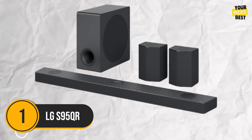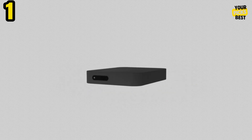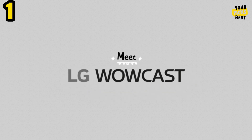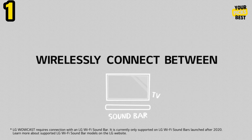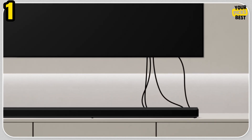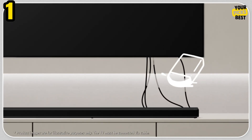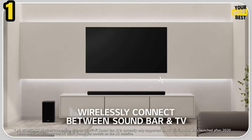Number 1: LG S95QR. With a simpler setup process, the LG S95QR offers a sound experience that is quite similar to that of an AV receiver and surround sound speaker system. With three upward-shooting immersive speakers built into the top of the soundbar, and an additional upward-firing speaker integrated into each of the wireless surround speakers, the S95QR is designed to be a 9.1.5-channel system.